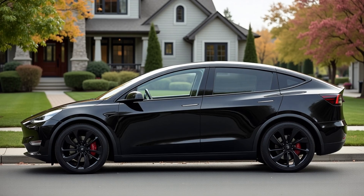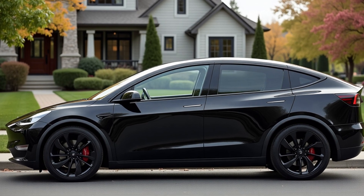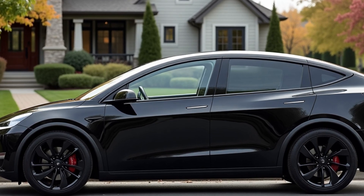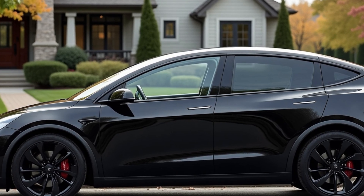In short, the 2026 Tesla Model Y doesn't reinvent the wheel, but fine-tunes nearly every aspect that made it a best-seller — from its refined aesthetics to its more luxurious interior and consistent performance improvements, it remains a leading choice in the electric SUV segment.